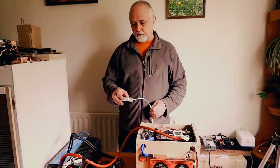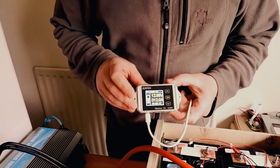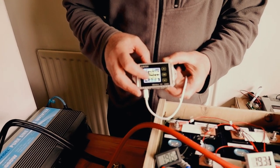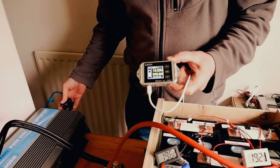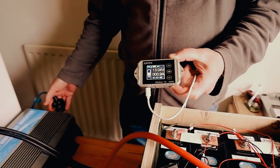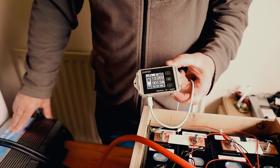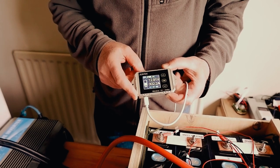We have our display here showing we are drawing currently about 11 to 12 amps — that's what the fridge draws while it is actually running. When it stops, it comes down to 0.8 to 0.9 of an amp just for the inverter to be on standby. If I start it up again, it starts back up with a very heavy draw before it settles back down again.